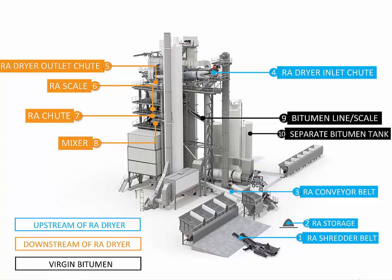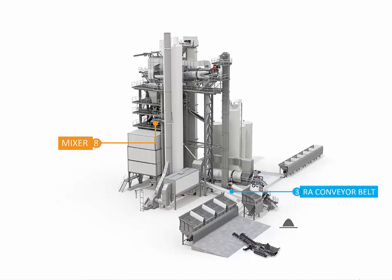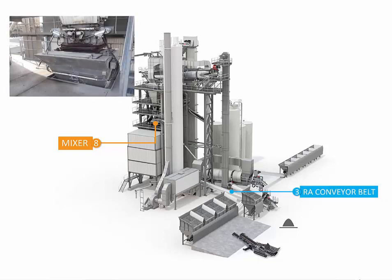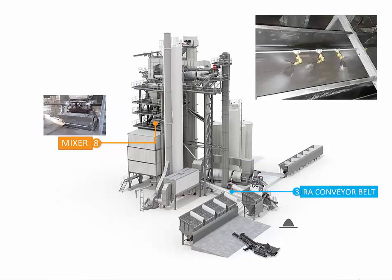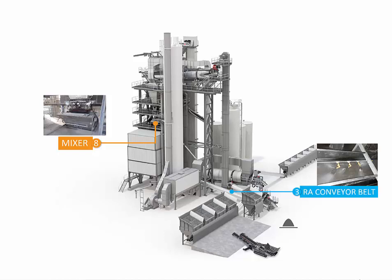Seven of the ten locations were deemed inappropriate after a theoretical analysis. An experimental production was then carried out to compare the two most promising groups: a traditional rejuvenator addition location in the plant mixer through the additive dosage system, versus an unconventional addition location to cold reclaimed asphalt before the dryer drum.